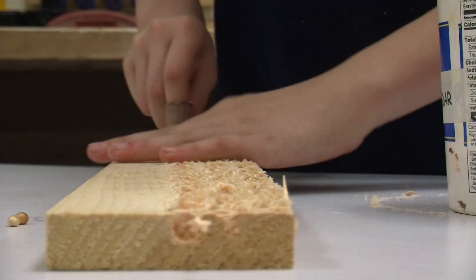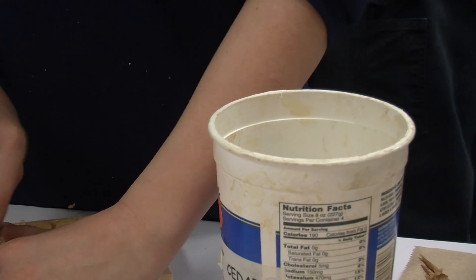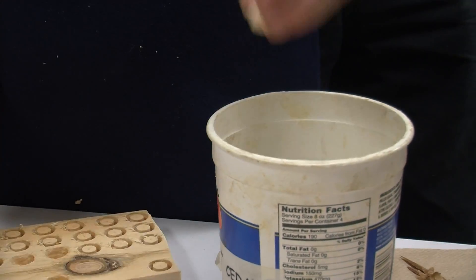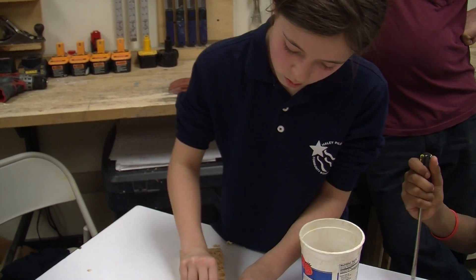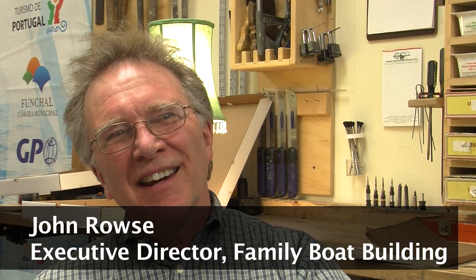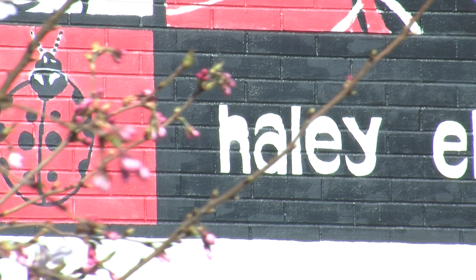Kids often have very little idea why they're learning different things — writing, reading, math, or science. Sometimes it's interesting to them, but rarely do they understand why. But here in Haley Elementary School, you may get the answer through this boatbuilding class.